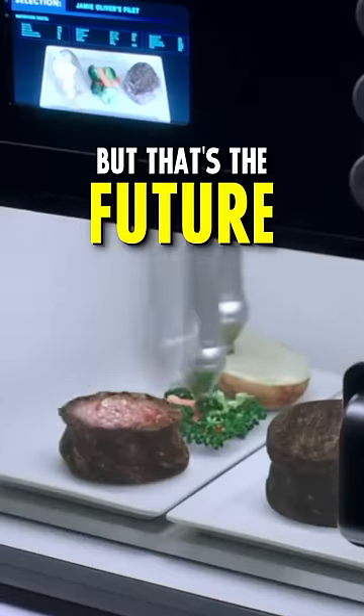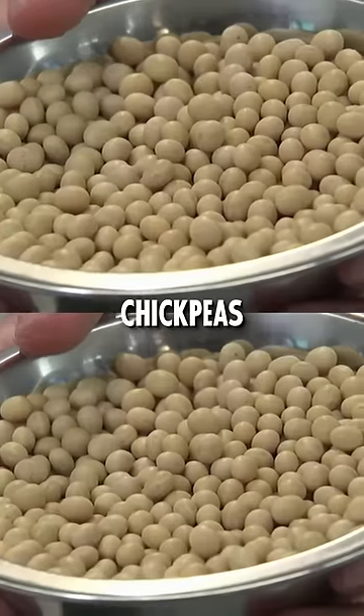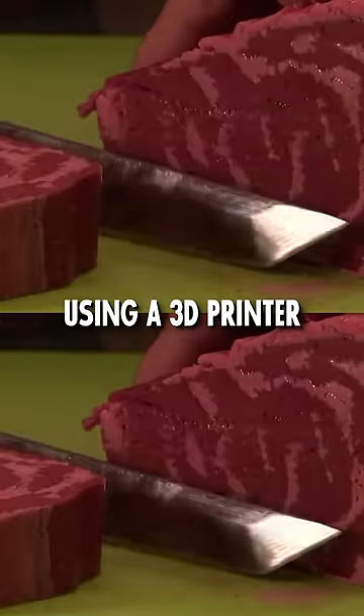I know this sounds crazy, but that's the future — and actually even the present. The mix of soy and pea protein, chickpeas, beetroot, nutritional yeast, and coconut fat is formed into steak-like shapes using a 3D printer.